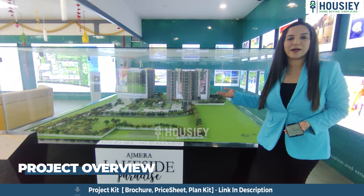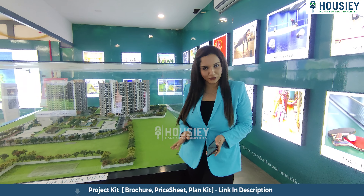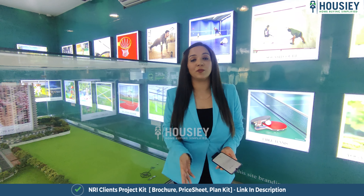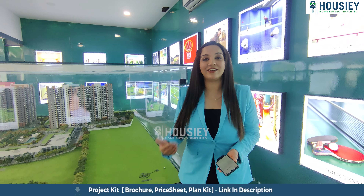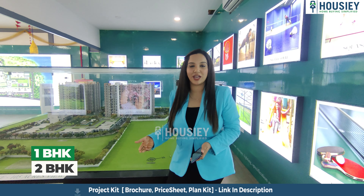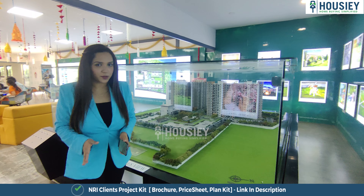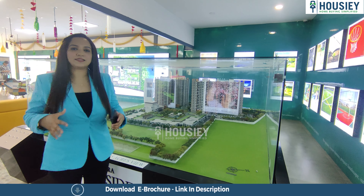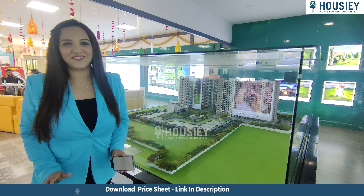Now talking about Ajmera Lakeside Paradise by Ajmera Group, located in Kenthinahalli, North Bangalore, Yalahanka, just beside the Utter Lake. This project is going to be developed on 10.2 acres of land having seven towers divided into three phases. They are going to have ground plus 19 floor stories. The project will have 1BHK and 2BHK apartments with two different 2BHK variants. The best part is it is located just beside the Utter Lake, so you will always have a great breeze and a nice atmosphere.